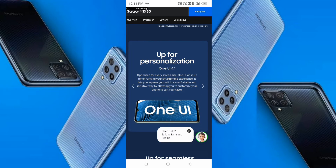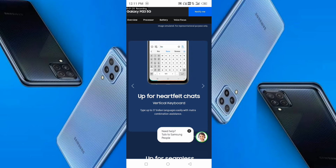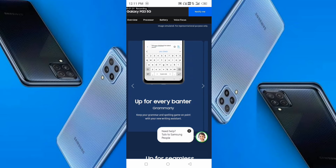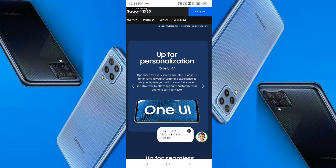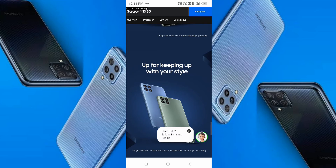The phone features knock security and personalization with One UI 4.1. It supports multiple languages, auto-corrections, keyboard features, software updates, and face unlock camera features.